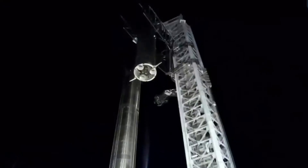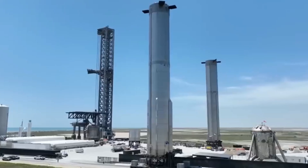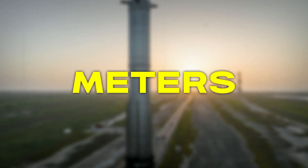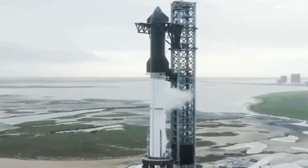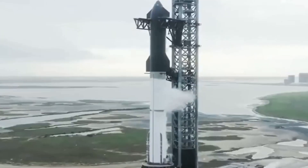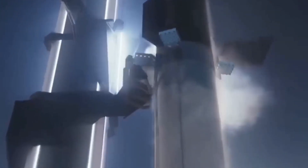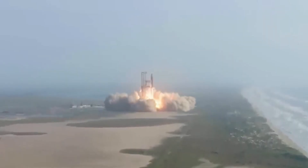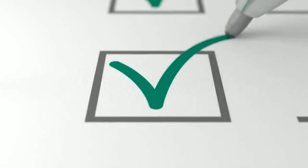Stacking the Starship presents a colossal engineering challenge of epic proportions. The undertaking involves combining Booster 9 and Ship 25 to form the largest rocket ever constructed. The Booster, known as Super Heavy, commands attention with its staggering height of 70 meters, while the Starship matches this colossal structure, standing tall at 50 meters. When the two components are assembled, the resulting rocket boasts a jaw-dropping weight of 85 tons even when completely empty. What makes this process so intricate is the meticulous precision required, unfolding in four distinct stages of stacking.